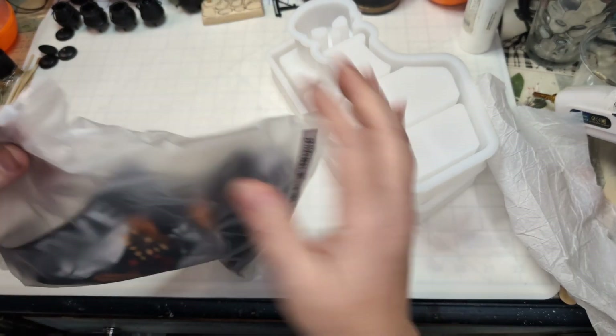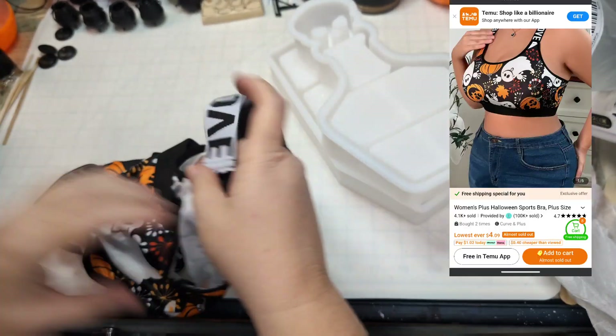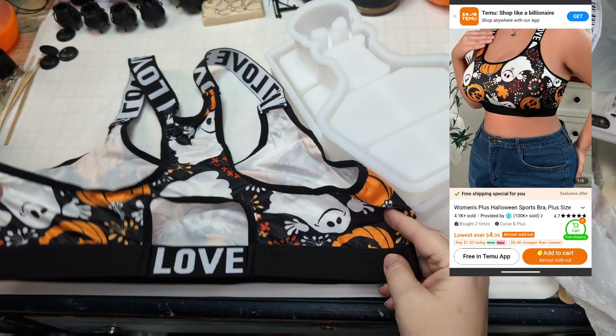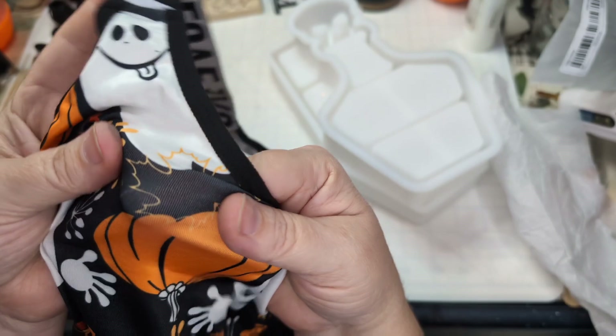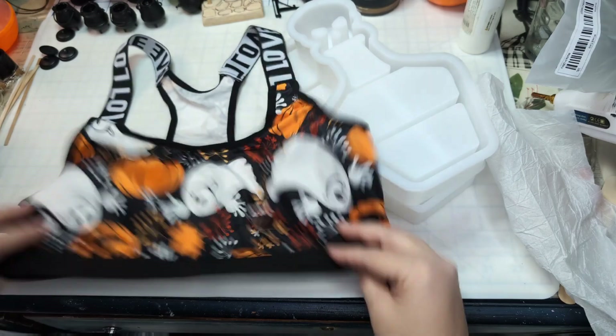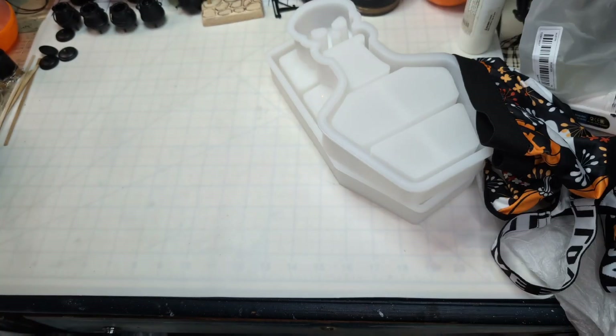I picked up this little sports bra kind of thing. It says 'love' on the back. It has a print on it. It's really thin — kind of a spandex-type material, stretchy. That's really cute, just a little something, probably like a sleep bra or something like that.